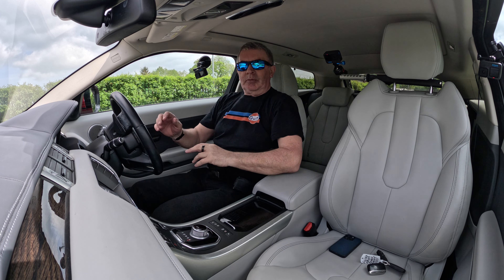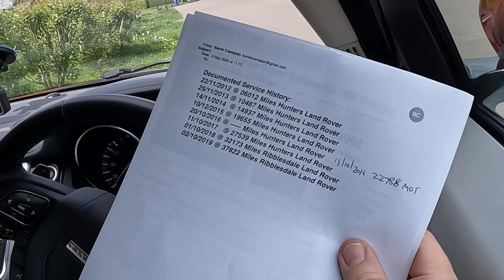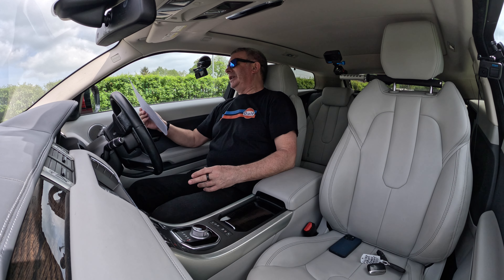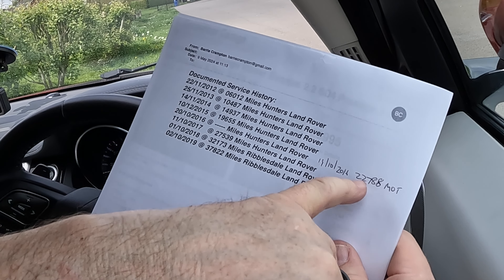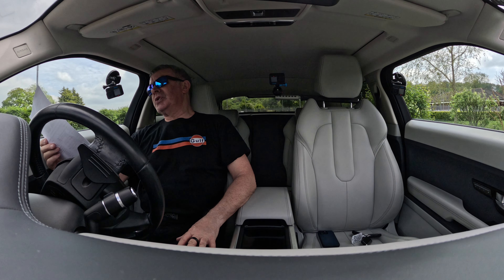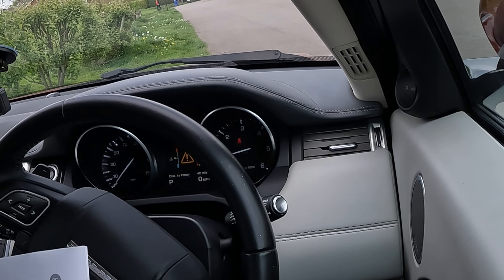Let me just tell you the service history: 22nd November 2012 at 6,012 miles — Hunters Land Rover; 25th November 2013 at 10,487 miles — Hunters Land Rover; 14th November 2014 at 14,937 miles — Hunters Land Rover; 10th December 2015 at 19,655 miles — Hunters Land Rover; 20th October 2016 — Hunters Land Rover (mileage not stamped in book, but on the 19th October 2016 the MLT showed 22,788 miles); 11th October 2017 at 27,539 miles — Hunters Land Rover; 1st October 2018 at 32,173 miles — Riversdale Land Rover; 2nd October 2019 at 37,822 miles — Riversdale Land Rover.